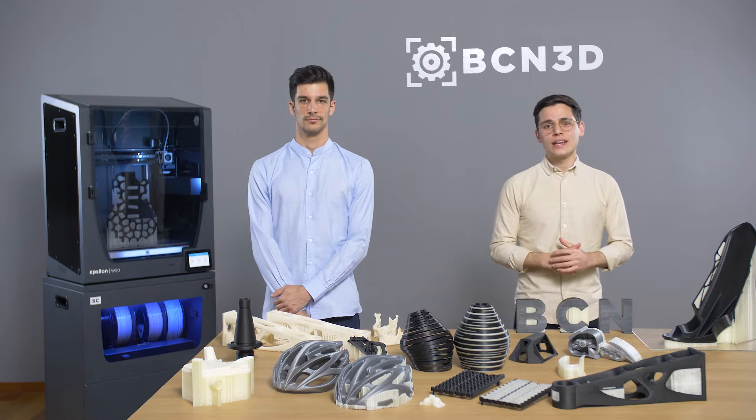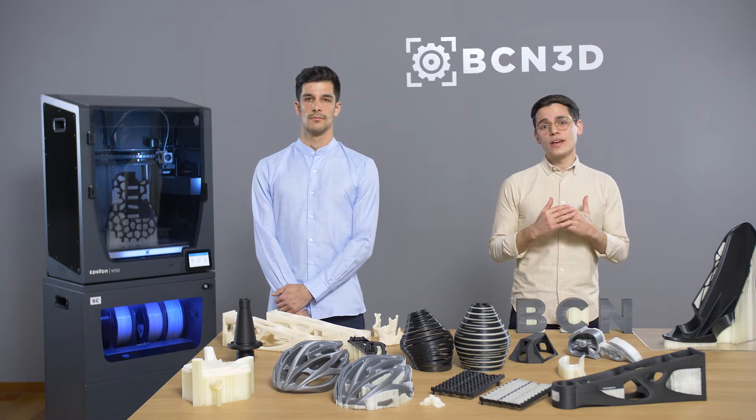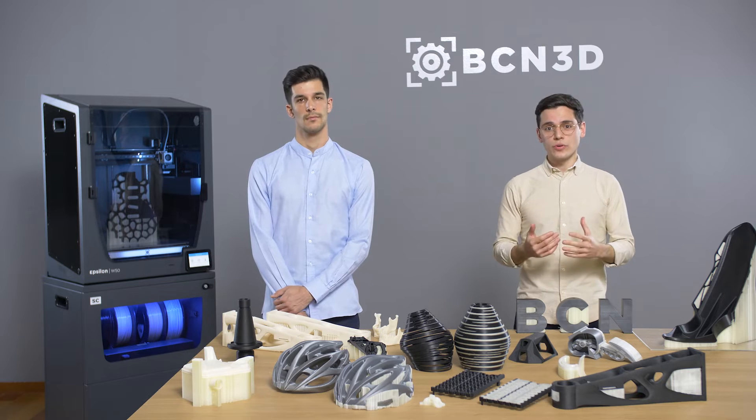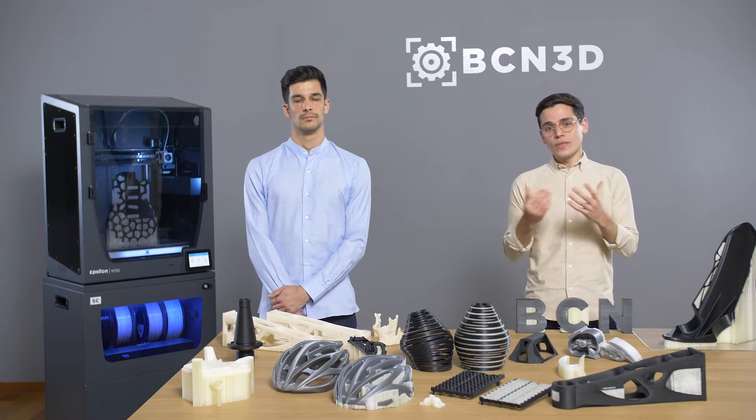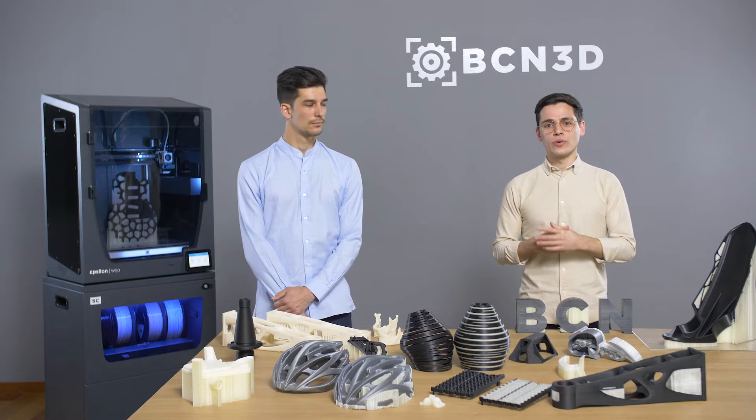Let's start by introducing FFF, or Fused Filament Fabrication, a 3D printing technology where the object is built by depositing melted material layer by layer. Each new layer requires a layer underneath to support it, so this is why it's so important to print support structures.